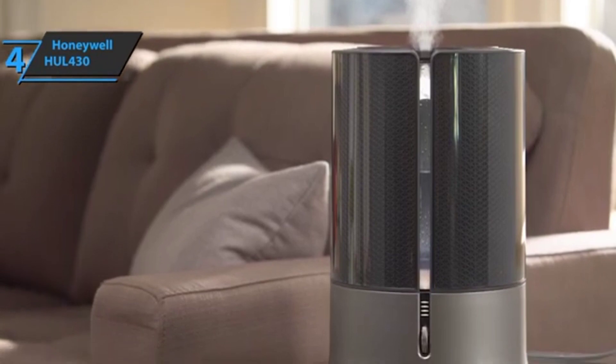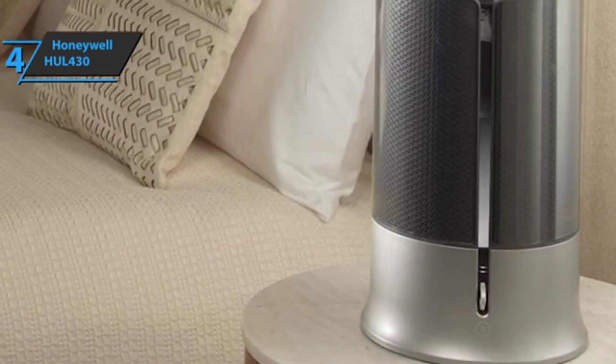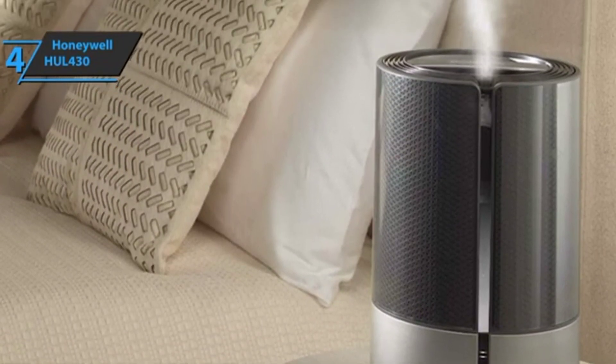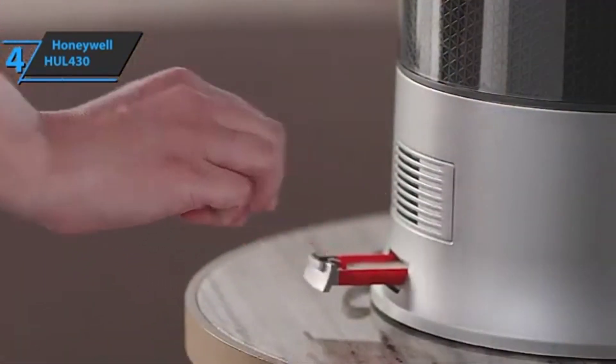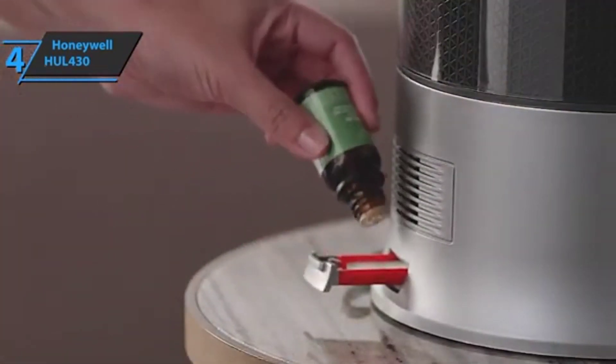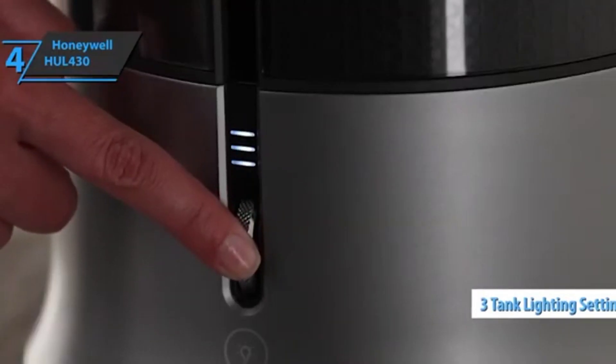The user manual recommends letting a bleach and water mixture soak for 20 minutes in the tank before swirling and rinsing. The Honeywell's control panel has one control dial and four lights that indicate operating status and intensity level. A full-height viewing panel allows you to measure the water level at a glance, in addition to three tank lighting settings.